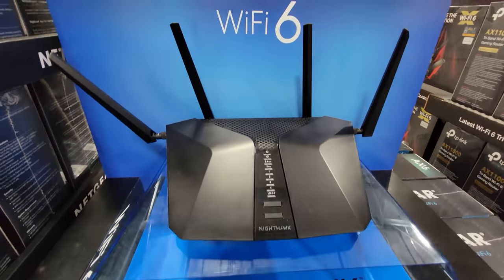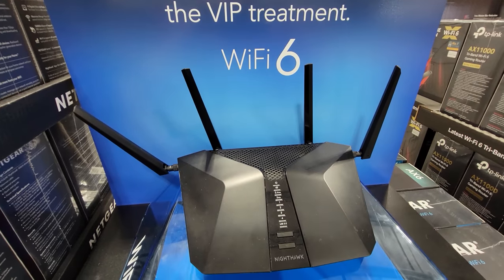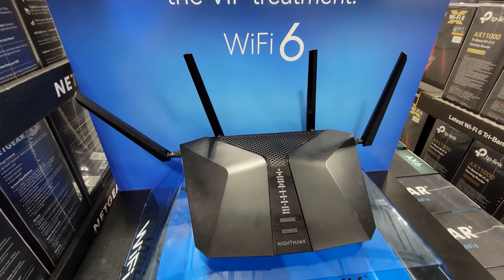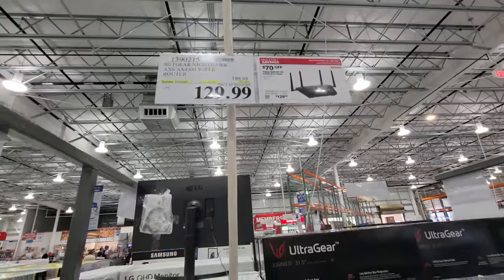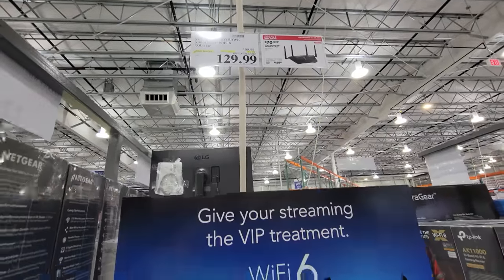Now Netgear has their Nighthawk — this is the AX6 Wi-Fi. This one is also part of the second half of the month Black Friday sales here at Costco. It's $70 off from $199 down to $129.